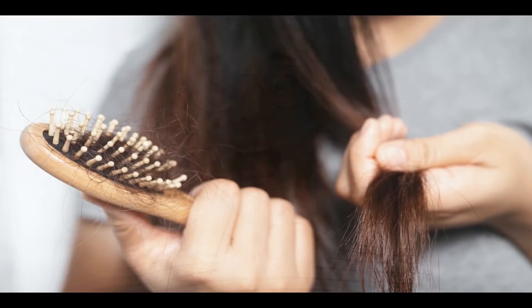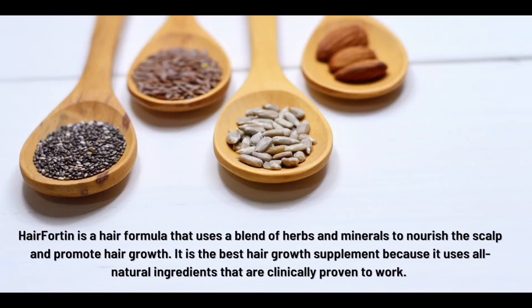Hairfortin is a 100% natural hair supplement that has been formulated to completely eliminate the root cause of hair loss, resulting in healthy, shiny and soft hair. The Hairfortin activation formula is one of the best hair restoration formulas that offers a quick solution for hair loss. In addition, Hairfortin brings other health benefits and improves the health of hair follicles.